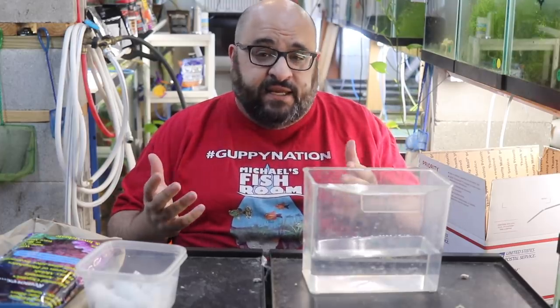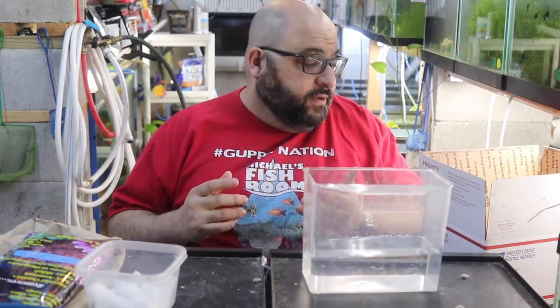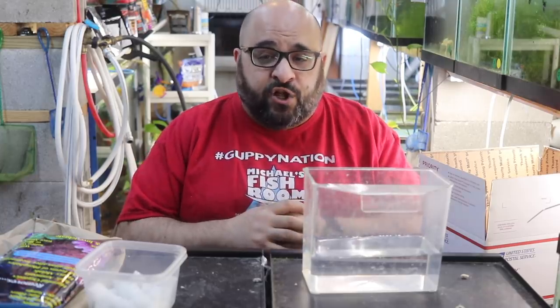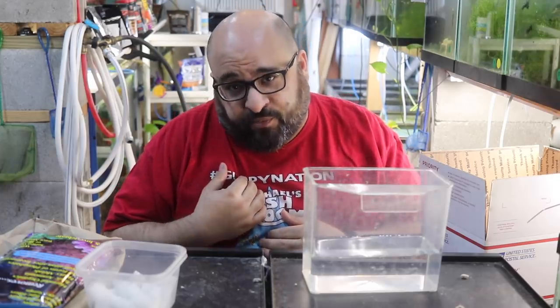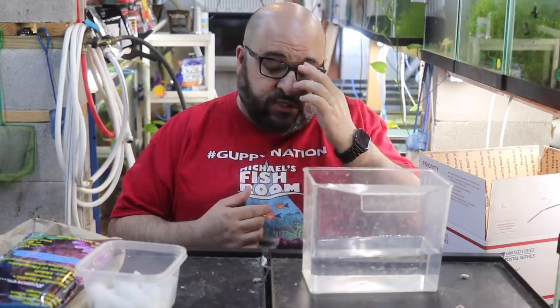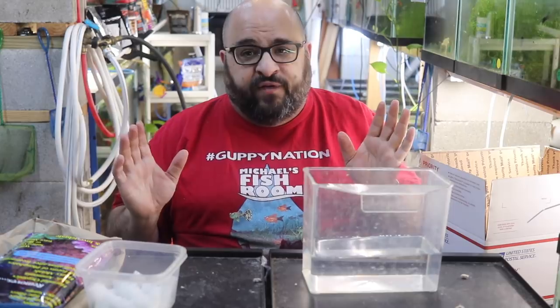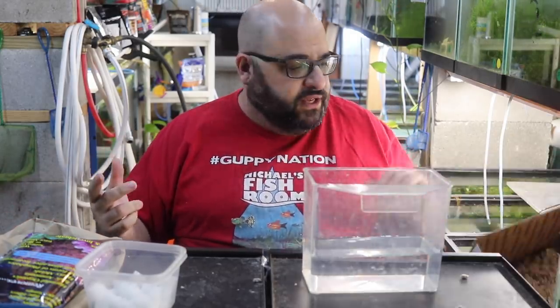Sometimes delays happen — trucks break down, not enough employees, whatever. I always ship priority and rarely have a problem. I once had a box lost in the mail; it arrived 11 days later and all the fish were alive — no light, no food, no additional oxygen, no problem. I was shocked. I've also had DOAs after only two days, like this last one.